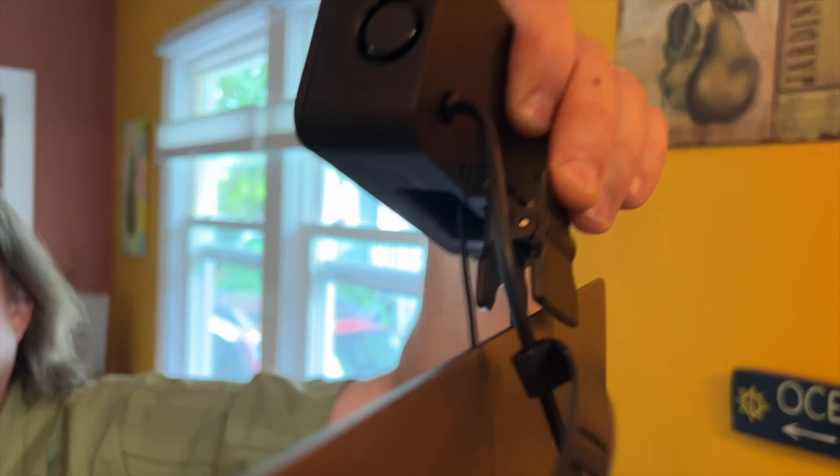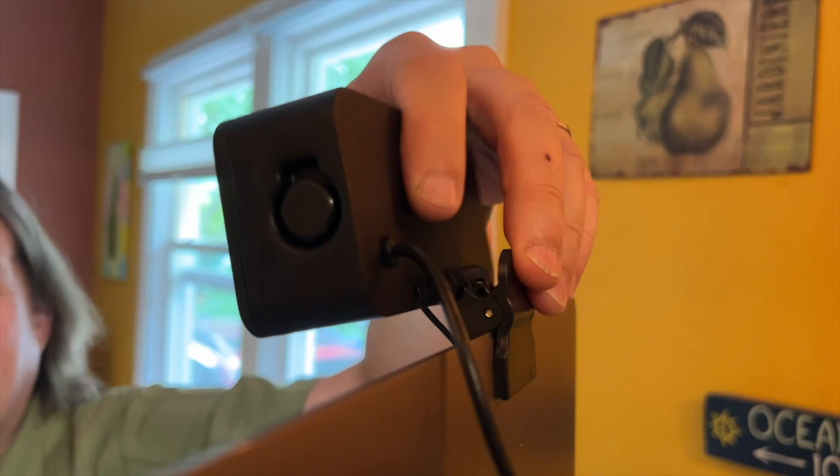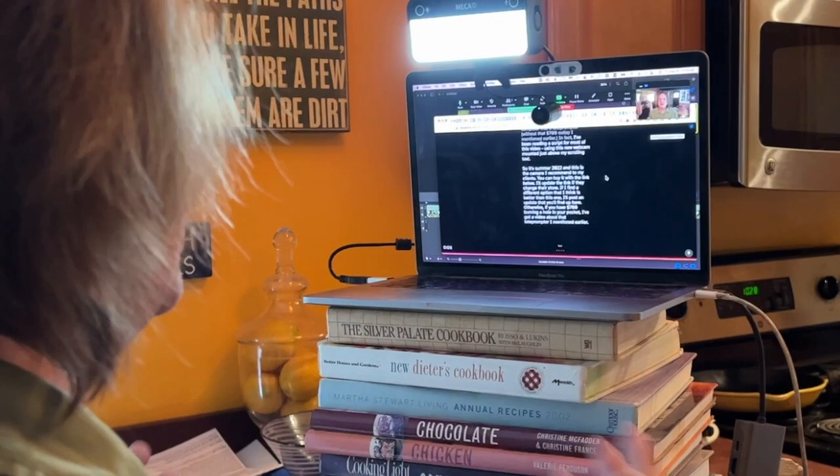It just clips onto the top of your laptop or desktop — there's a lot of flexibility — and it can tilt up and down if you want to move the light around. Because this does lower the webcam on your screen to get it closer to their eyes, you do need to add a couple more books to your tower to raise up your laptop and get the new webcam at your eye level. One additional thing this can be used for is turning your computer into a teleprompter without that $700 outlay. In fact, I've been reading a script for most of this video using this new webcam mounted just above my scrolling text.